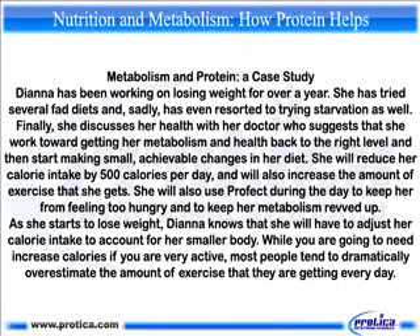Diana has been working on losing weight for over a year. She has tried several fad diets and has even resorted to starvation. Finally, she discusses her health with her doctor, who suggests working towards getting her metabolism and health back to the right level and then making small, achievable changes in her diet. She will reduce her calorie intake by 500 calories per day and increase the amount of exercise she gets. She will also use Profect during the day to keep from feeling too hungry and to keep her metabolism ramped up.